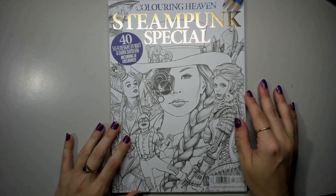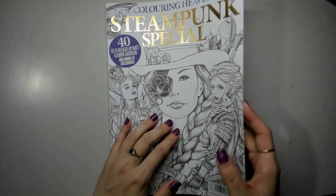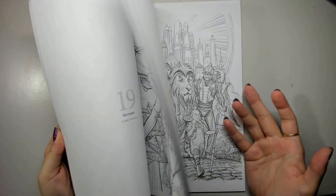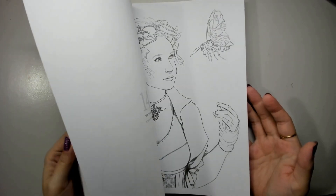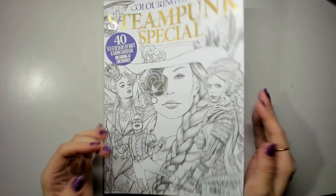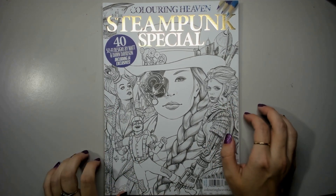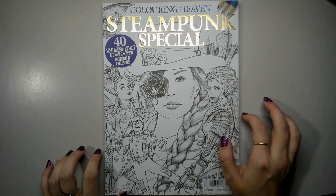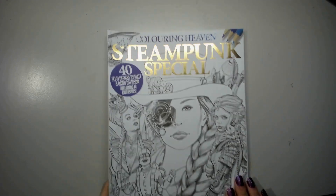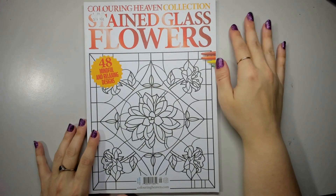We have the Steampunk Special, issue 74 — sci-fi designs by Matt and Dawn Davidson. This one has some really cool grayscale ones as well. I was a little intimidated to color it when I first got it, so it's been sitting on my shelf for a long time. But I've been working a bit more on metals in 2023 and I'm feeling more confident about actually coloring an issue like this.